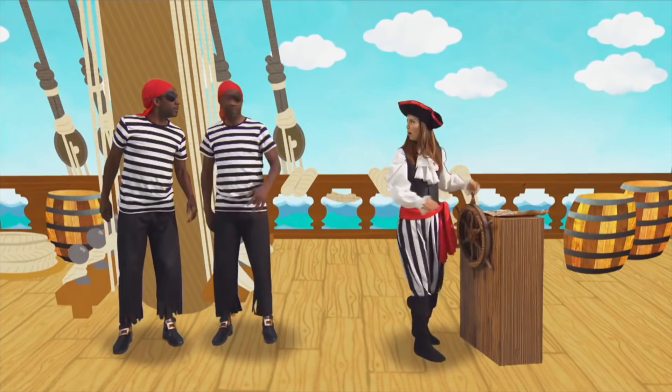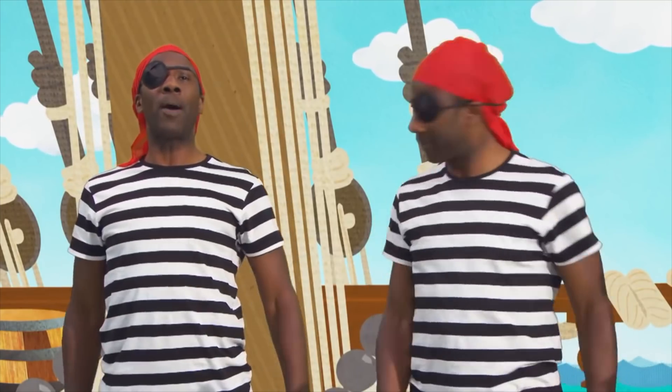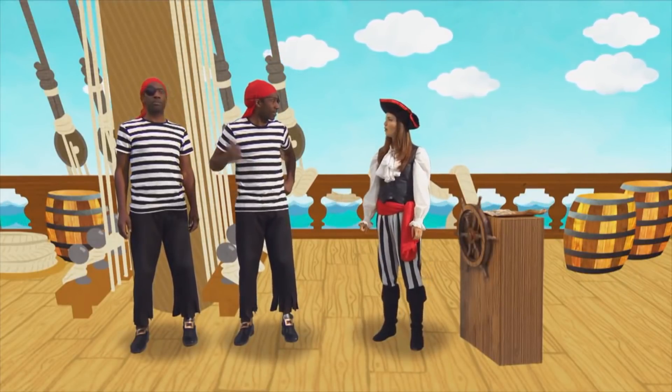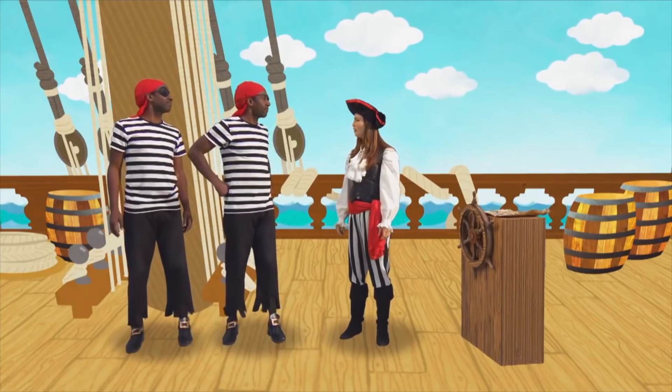Oh hello. Who are you? I am Pirate Jim and I am Pirate John. We're twins. We look the same, we dress the same, and we always agree on everything — except for him. Maybe you can answer a question for me. Gladly. Why do pirates talk in that funny way? What funny way? You know, with all that 'arr' stuff.